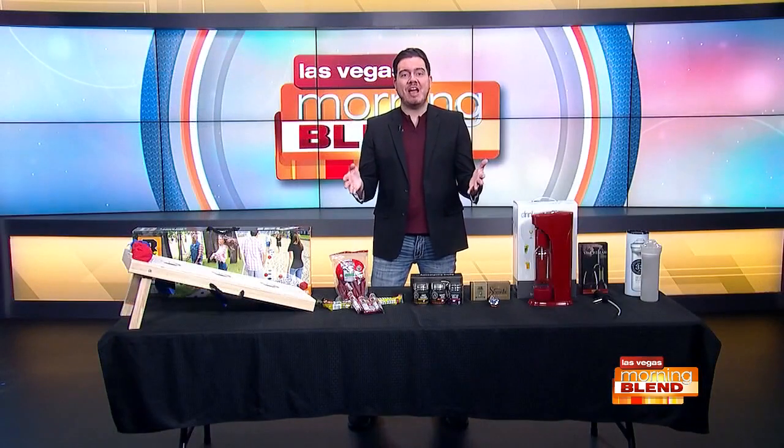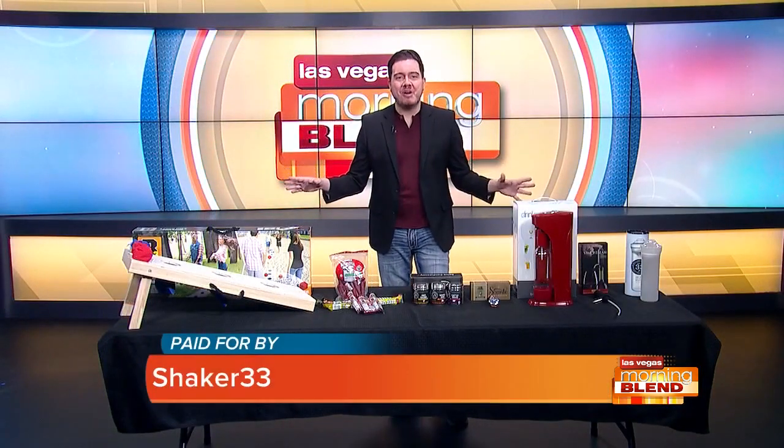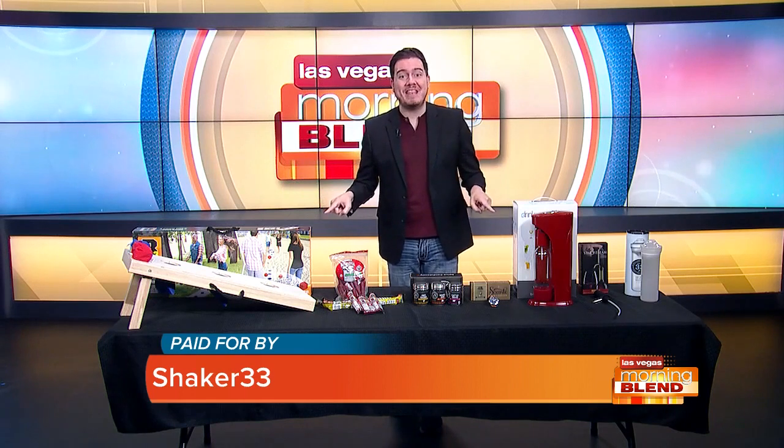Hey, good morning. Producer Micah with you now to run down a wide range of products right in front of me that'll be perfect for the dad in your life. So let's go ahead and get to it this morning.